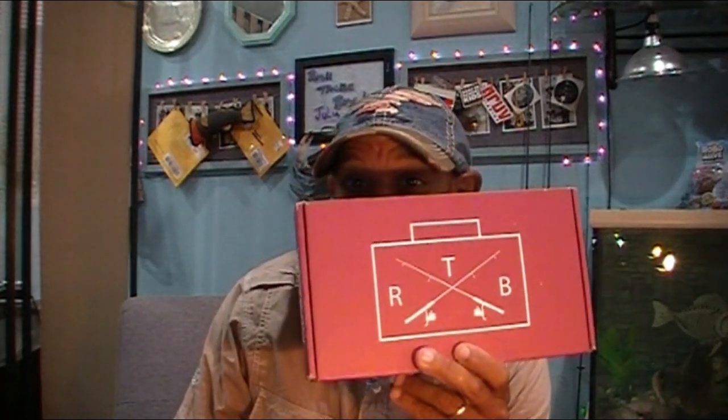Hey, welcome back to Fat Mouth Fishing, and all you hookaholics out there. It's here, the RTB for July. The June box was kind of thrown off a little slow — a lot of things are slow and hectic with shipping, with all the things going on in the world today. But we got our RTB for the month of July, so let's make this a real quick one and jump right into it.